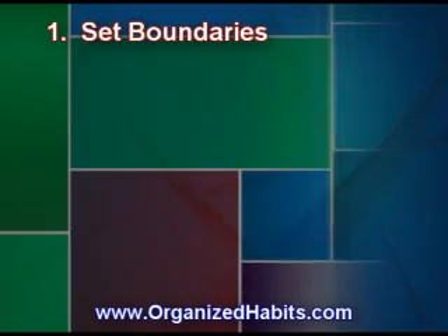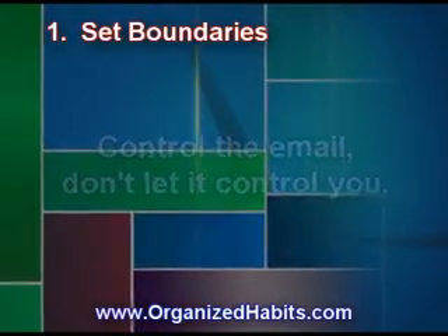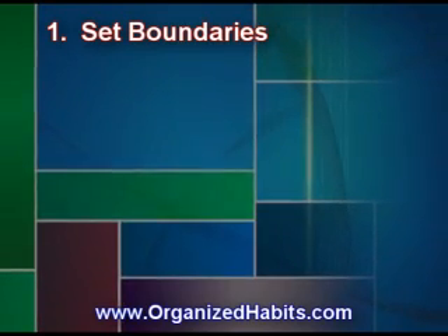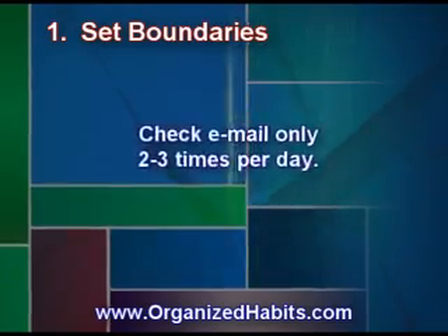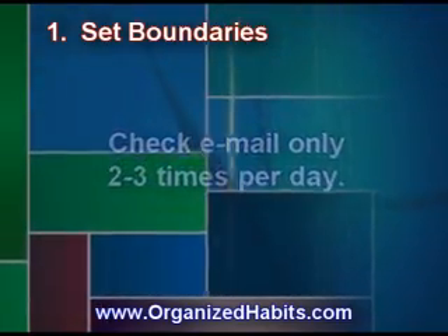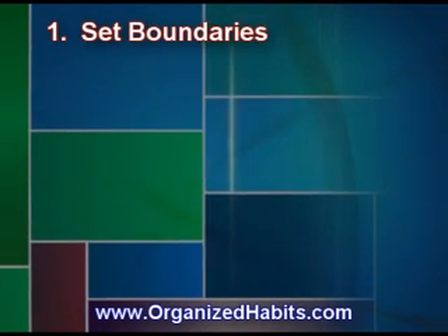The first tip is set boundaries — control your email, don't let it control you. When do you check your email? In most cases or occupations, checking it two to three times per day is sufficient, so turn off all those bells and whistles and set your boundaries for when you will check your emails.